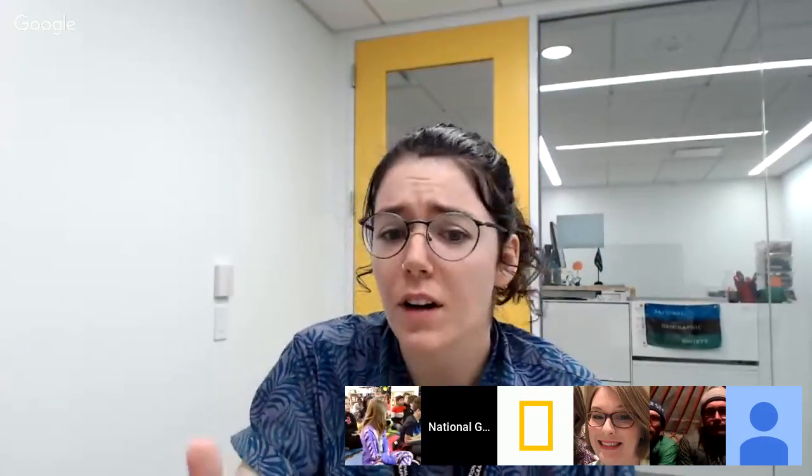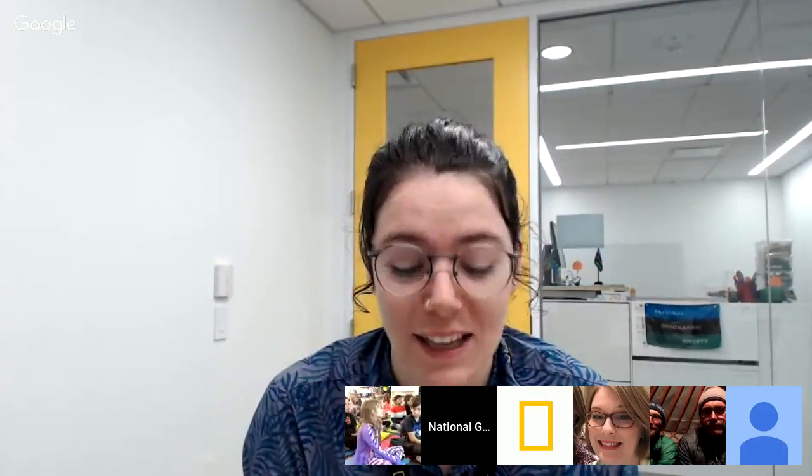We have a growing number of live viewers on YouTube — you can be asking questions too. There's a chat sidebar; let us know where you're watching from and send some questions for Zeb and Joe, and we'll try to ask as many as we can.